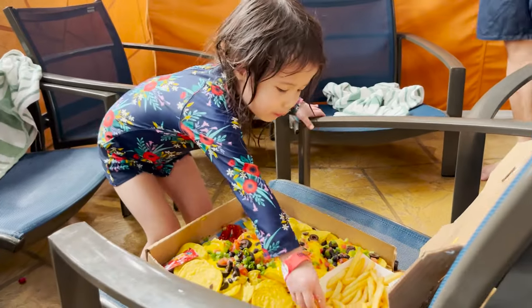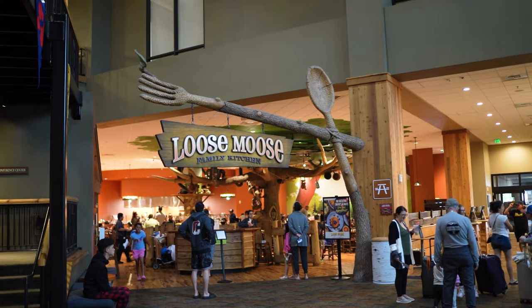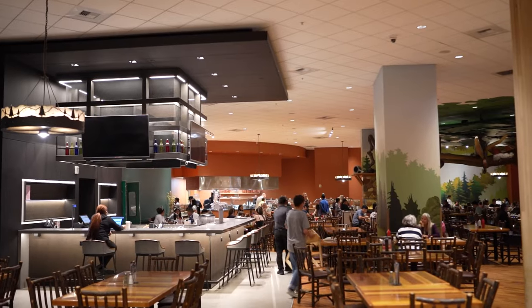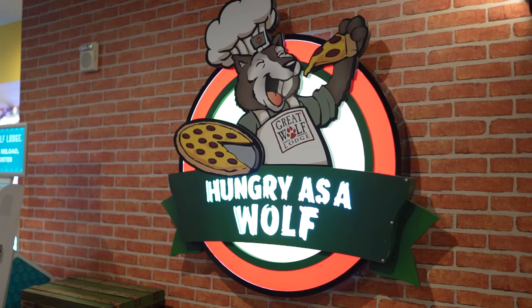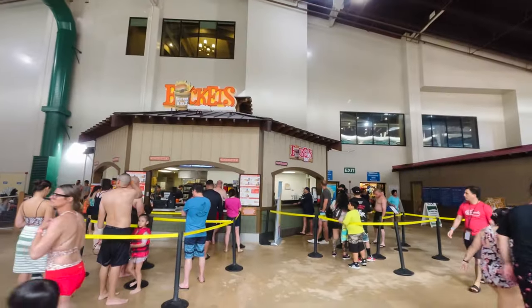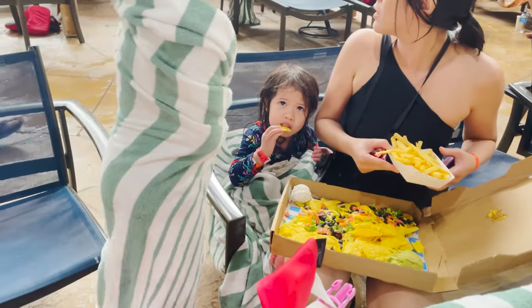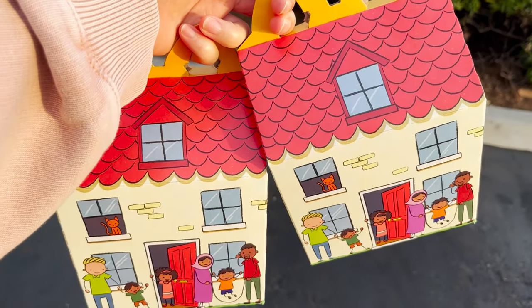Food-wise you have a couple of options. On the main floor you'll find a Dunkin' Donuts, the Loose Moose Buffet, and the highest-end food called Lodgewood Fire Grill. On the bottom floor near the entrance of the water park you can eat at their pizza parlor or Bear Paw Ice Cream and Pastry Shop. Inside the water park you can order from their bar and grill. Eating there does add up quickly, and if you're looking for something cheap and fast there's a McDonald's right across the street with a crosswalk nearby for easy access.